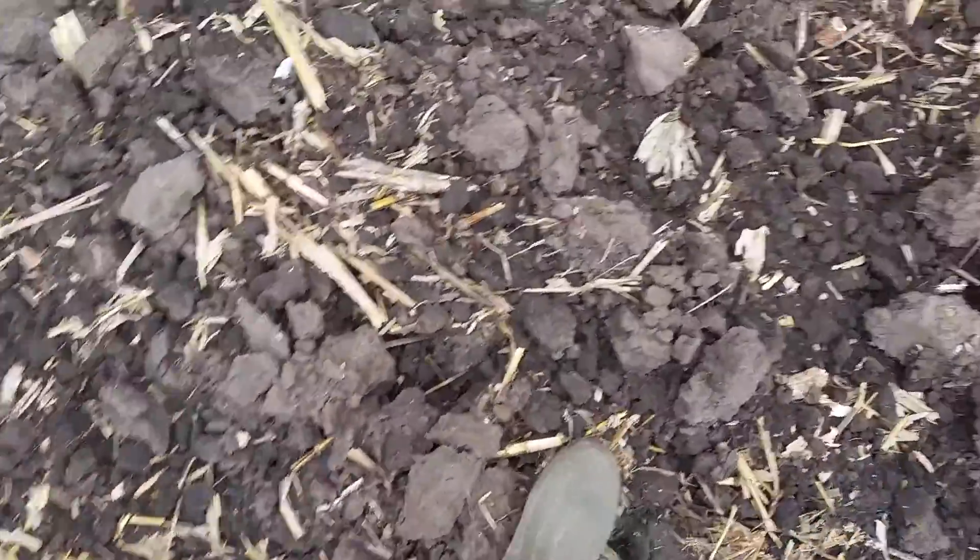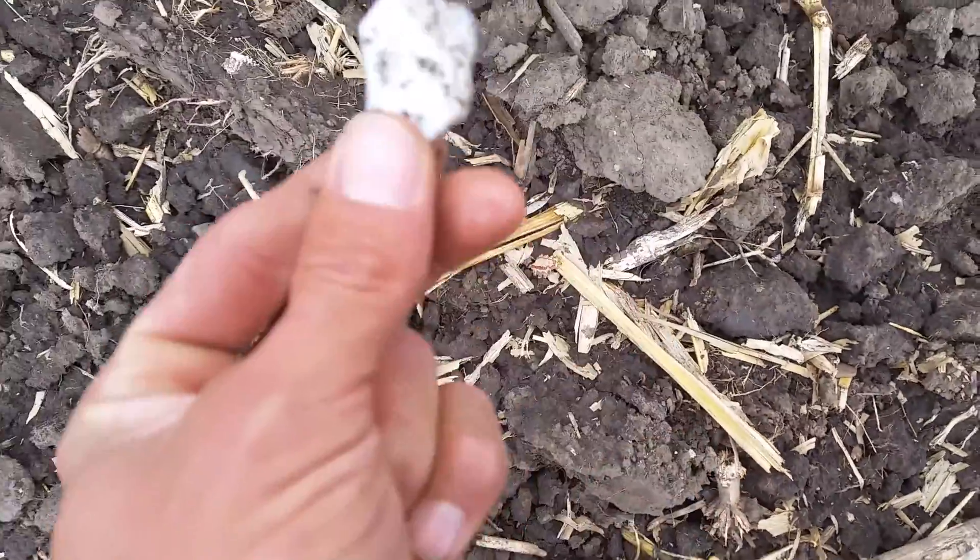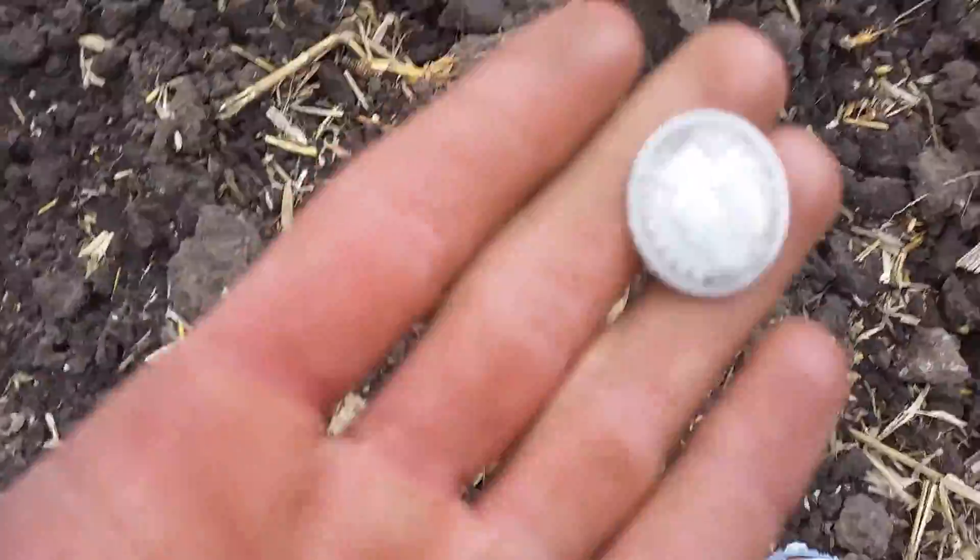I think there used to be an old home site around here too though. You can find old porcelain — there's porcelain right there. Pretty cool, I'll take it.